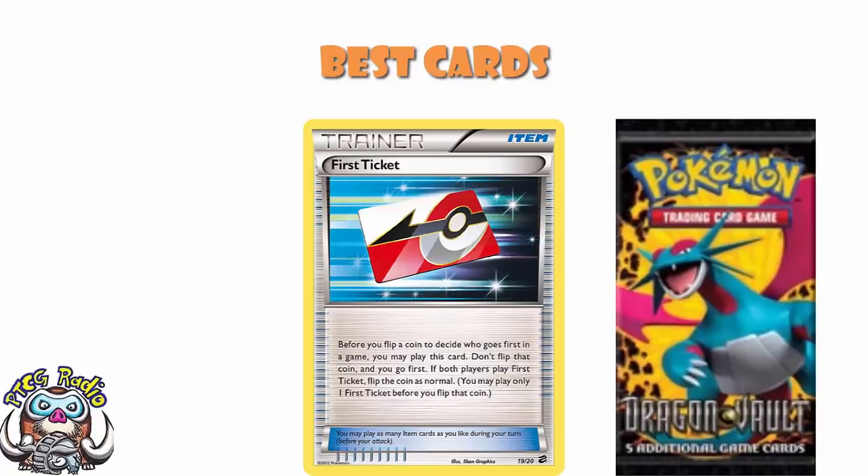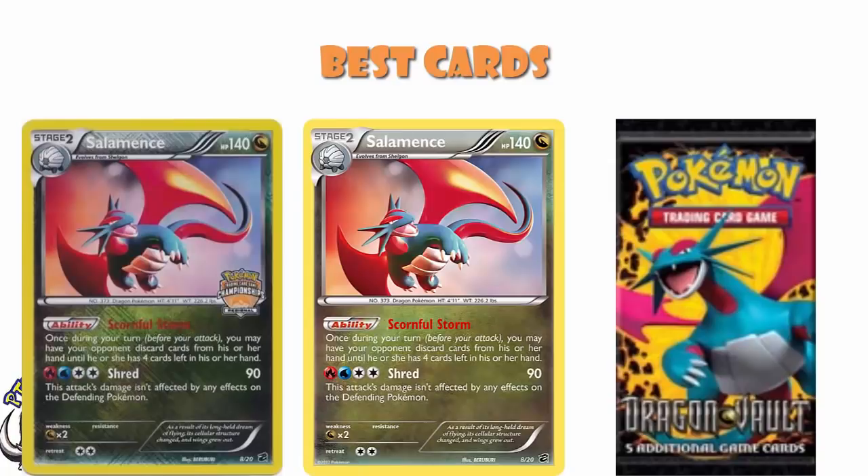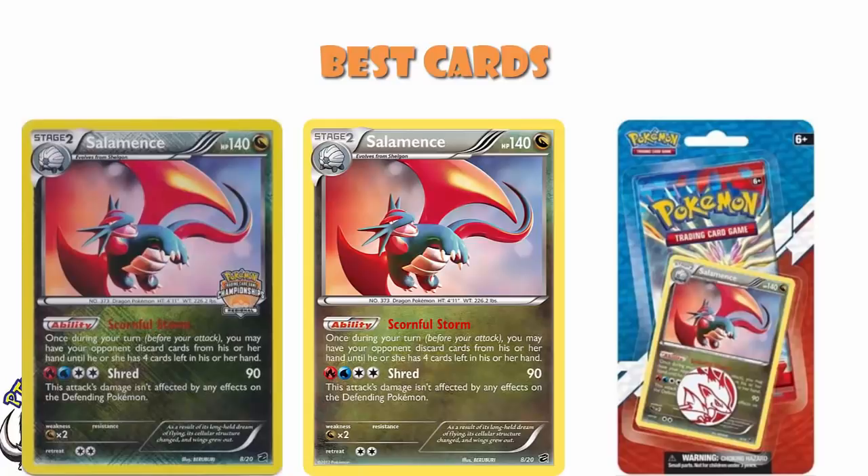One of the most interesting cards we have ever had in the game — I stand by that — but not one that ended up being particularly good. The other card that really interested me at the time, and one I did a bunch of testing with — hence why I have a playset of them from the one-pack blisters — is Salamence. Salamence had the ability Scornful Storm: once during your turn, before you attack, you may have your opponent discard cards from his or her hand until he or she has four cards left. The attack wasn't particularly good, but the ability did work from the bench, and I tried to make hand disruption decks with this Salamence. It ended up being a Regionals promo and in those one-pack X and Y blisters. I tested a lot with this deck; it never ended up being good enough for being a Stage 2.